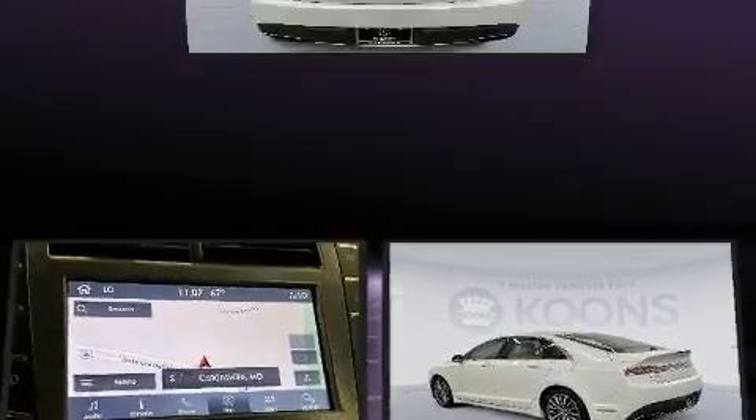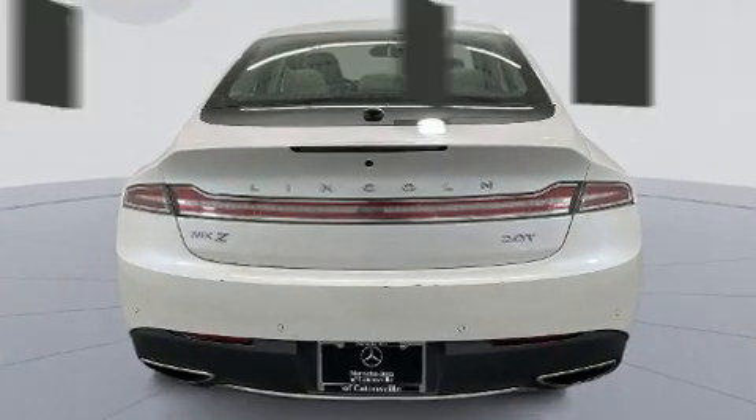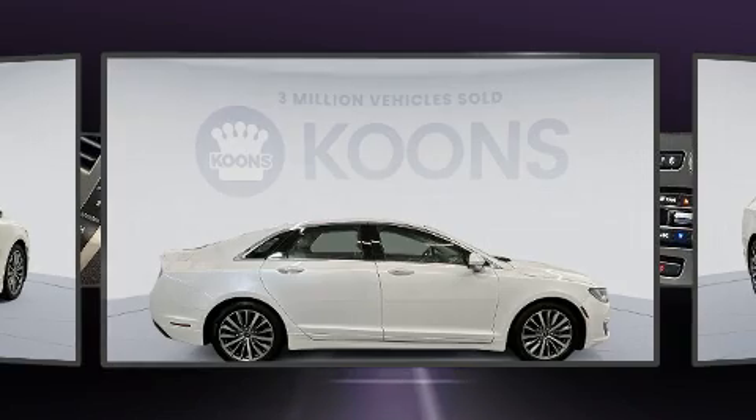Smooth gear shifts are achieved thanks to the two-liter four-cylinder engine, providing a spirited, yet composed, ride and drive. A turbocharger is also included as an economical means of increasing performance.